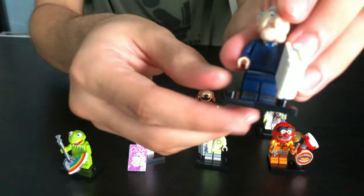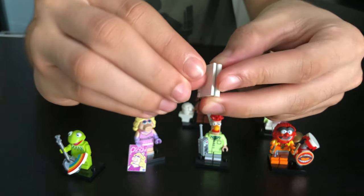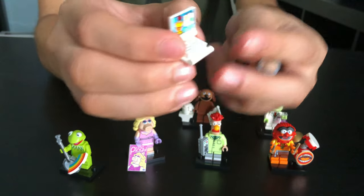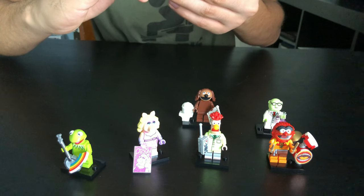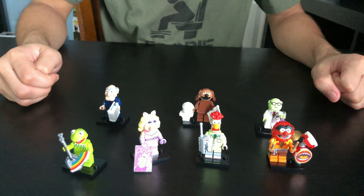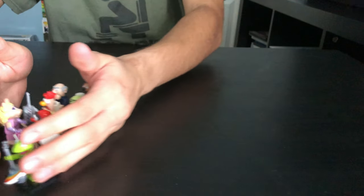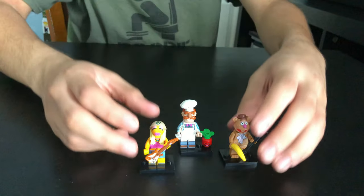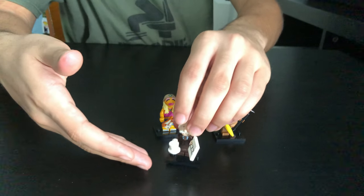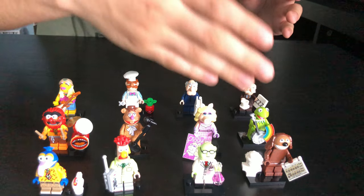And last we got Statler — he comes with this computer that opens and closes like a book, and it's got Scooter on it, another Muppet character. So this is what I got in my second batch. Let me show you my first batch that I got from Lego in the six-pack. We got Janice, we got Fozzy Bear, we got Swedish Chef, we got Waldorf, and we got Gonzo.